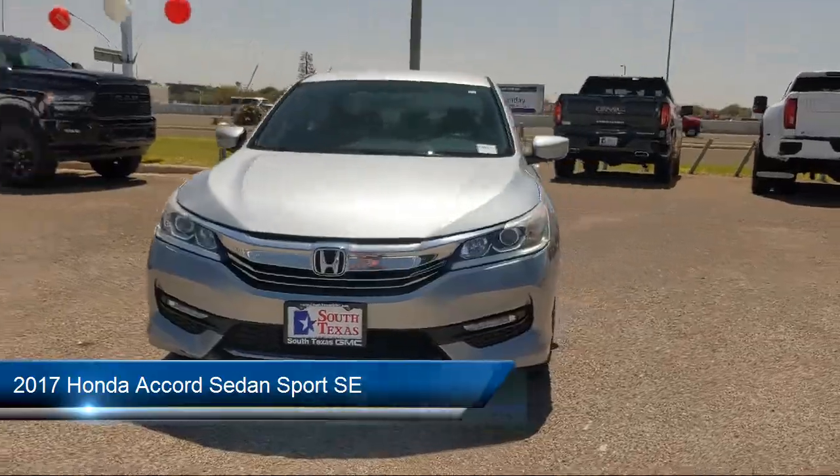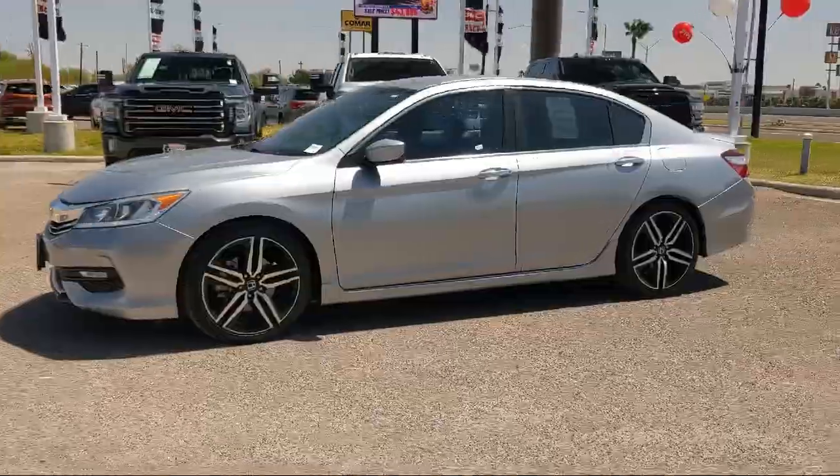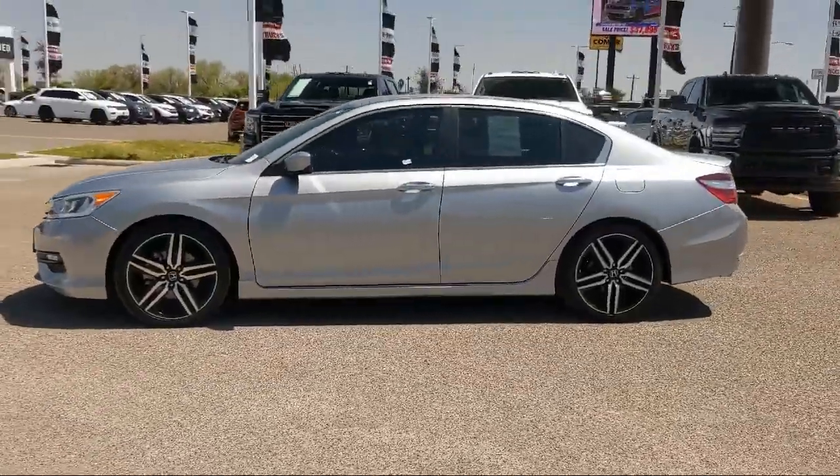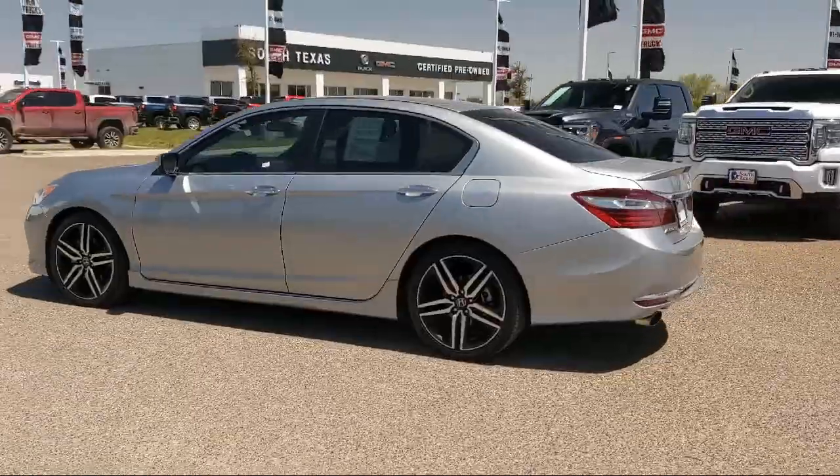It comes equipped with auxiliary audio input, Bluetooth smartphone integration, keyless entry, MP3 player, leather wrapped steering wheel, and climate control.